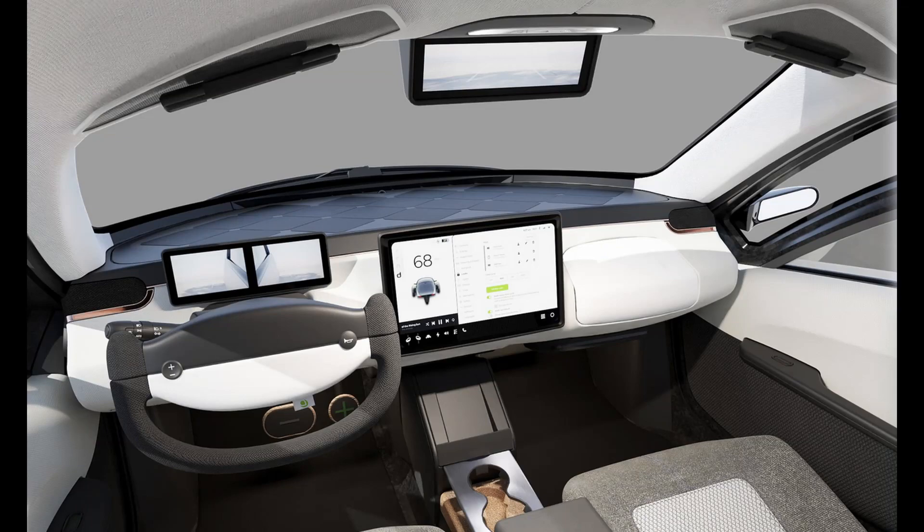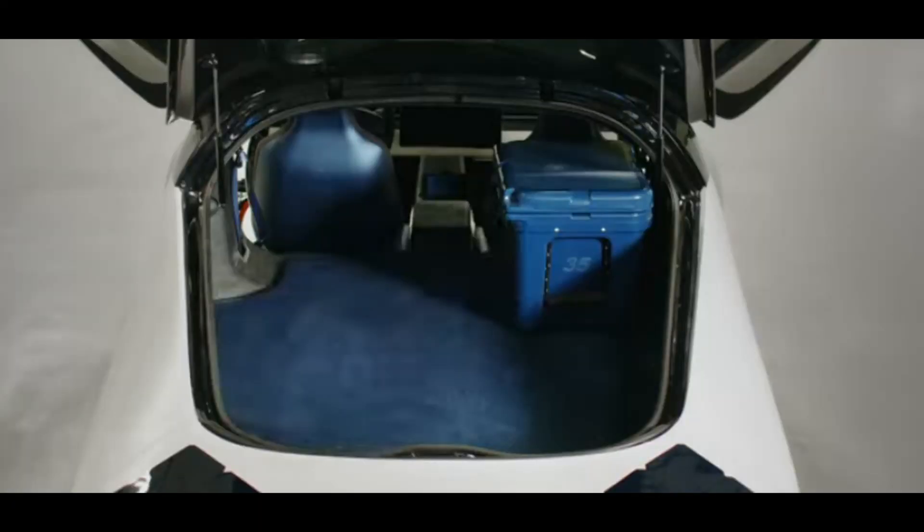Some other cool stuff: it comes with a very large 15-inch center infotainment system and a driver display, with a yoke steering wheel that only has controls on the left side — blinkers, windshield wipers, and high beams — but nothing on the right. The interior is very simple. It's a two-seater, so you won't be carrying a family in this car, but it does have a decent-sized trunk space.